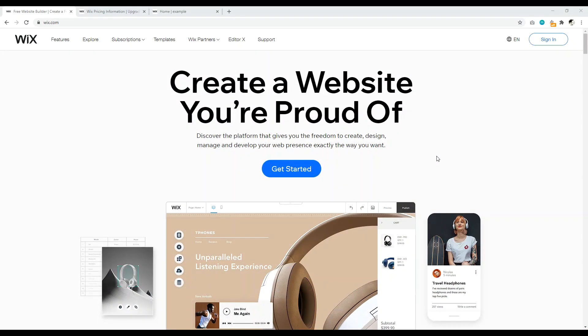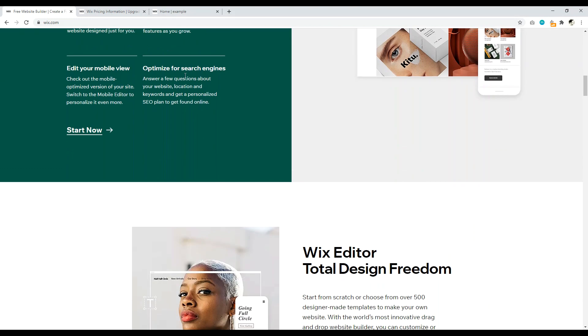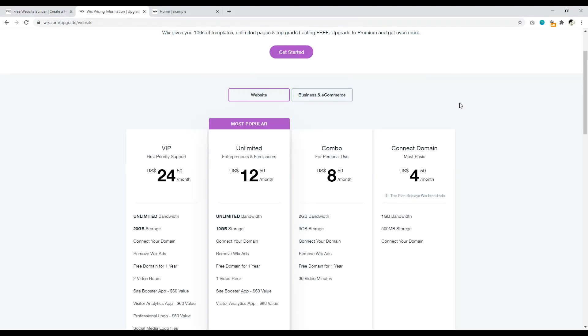Number one is Wix.com. This is a very popular website builder and the main competitor to Squarespace. They allow you to create a completely free website, though they encourage you to upgrade. Pricing: you can connect a domain name for $4 a month, or get a combo plan with a free domain. However, these lower-tier options are really limited — one to two gigabytes of bandwidth. Most people are going to want to be on the $12 a month plan.